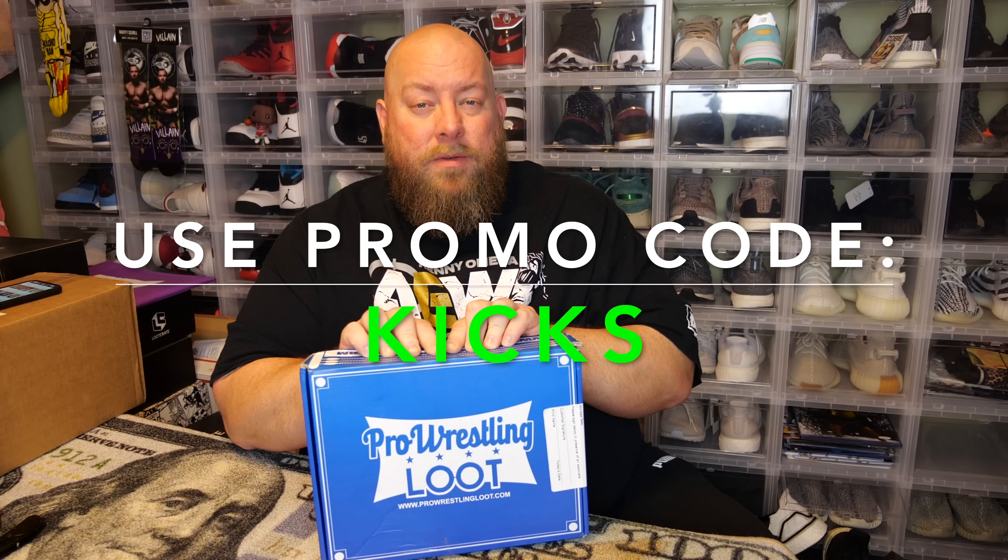I have in front of me the newest April 2020 Pro Wrestling Loot. Last month's cheat sheet said this month is supposed to have two t-shirts, one autograph 8x10, plus another small thing or two — all for $25. So this month is going to be some incredible value. I don't know if they've ever done two t-shirts before in a box like this, so this is going to be a first. I'm excited to see what the t-shirts are going to be like.